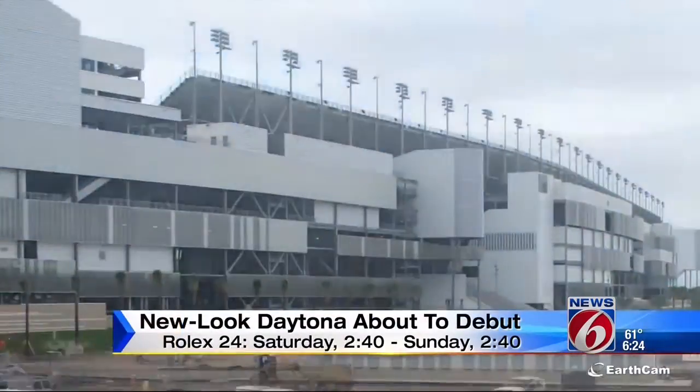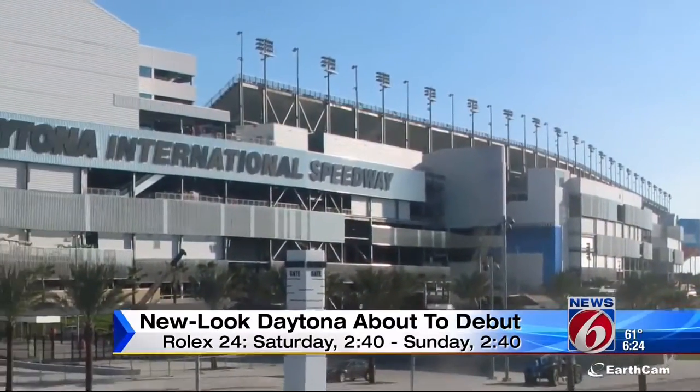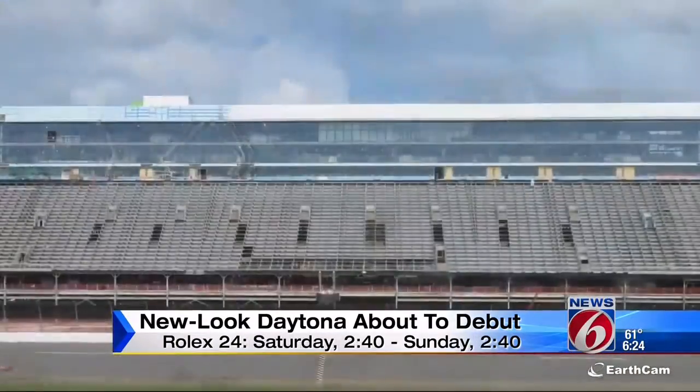News 6 has been telling you we are less than 24 hours away from 24 hours of racing at the reimagined, revamped, re-energized Daytona International Speedway. This is what a two and a half year, $400 million dollar makeover looks like in a two minute time lapse video.